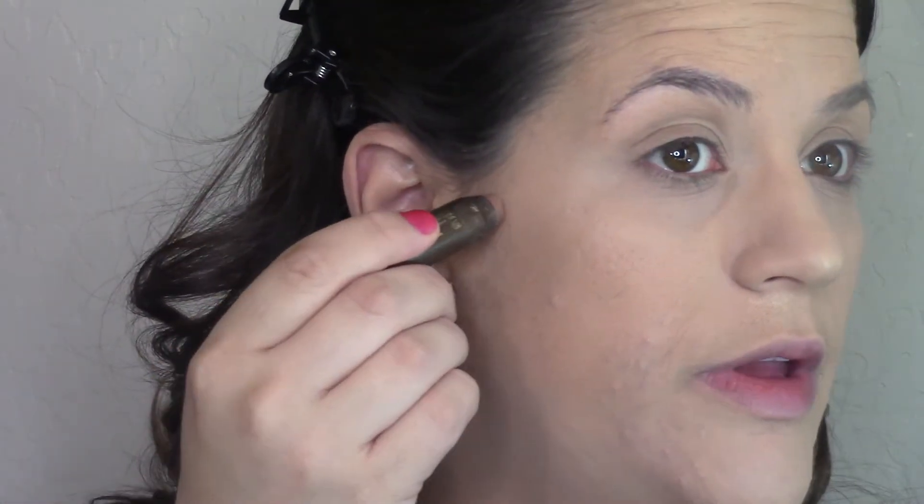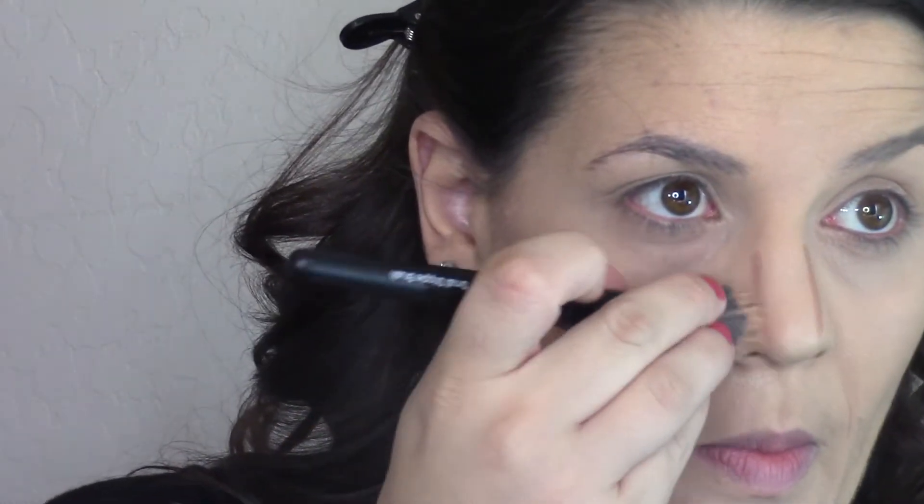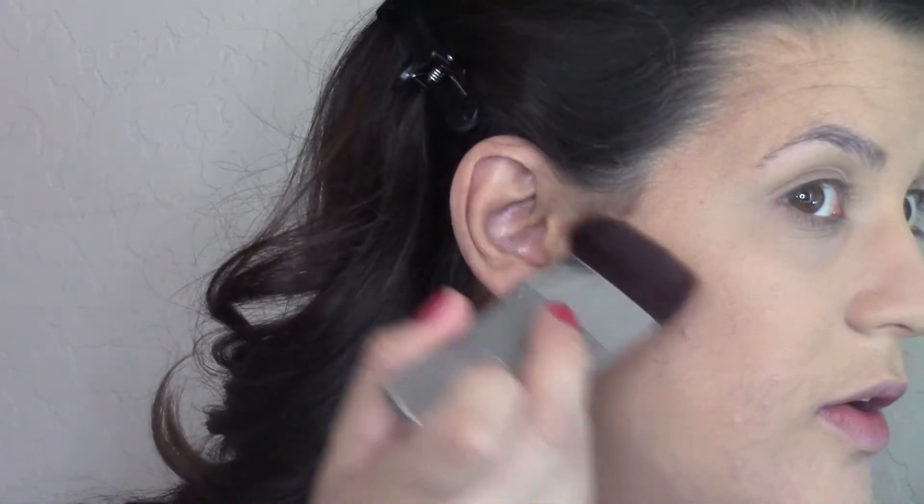I'm going to do some cream contouring and then powder contouring on top. This is the Tarte The Sculptor in shade one — it's cream — and I'm using an e.l.f. small stipple brush to blend it in. I'm layering because we're going to be outside in the sun and I want it to last. Then I'm using my trusty Benefit Hoola Bronzer with the IT Cosmetics contour brush — a flat line brush — going right over what I just did with powder.